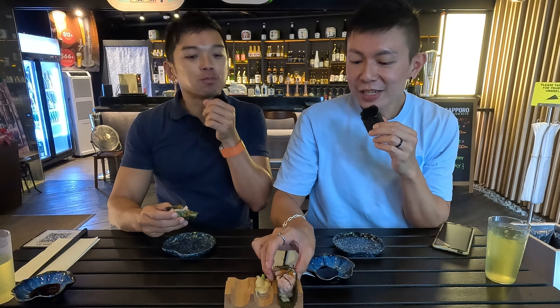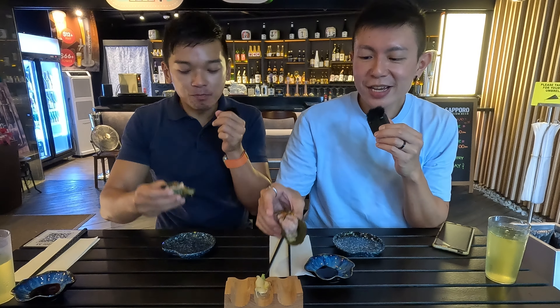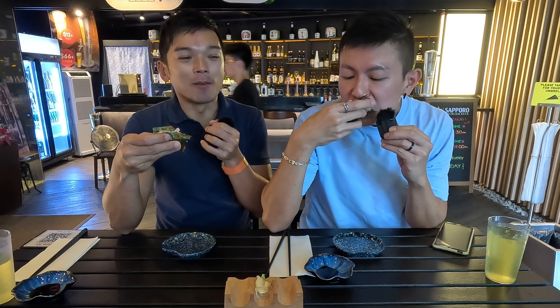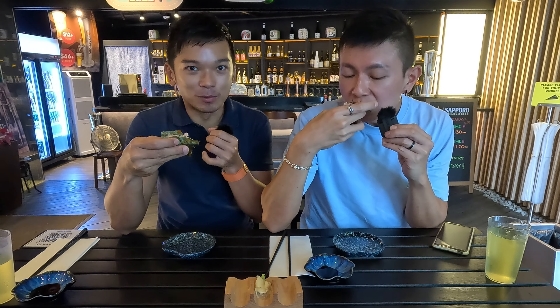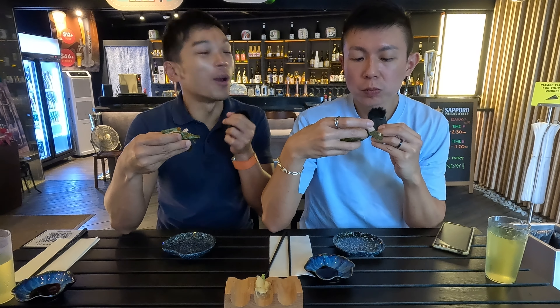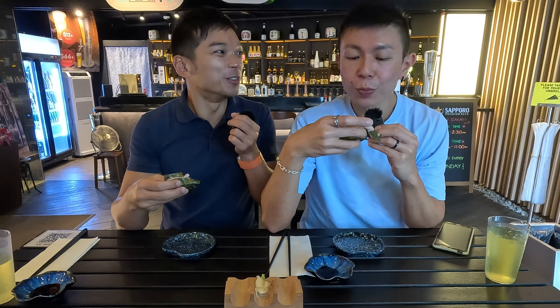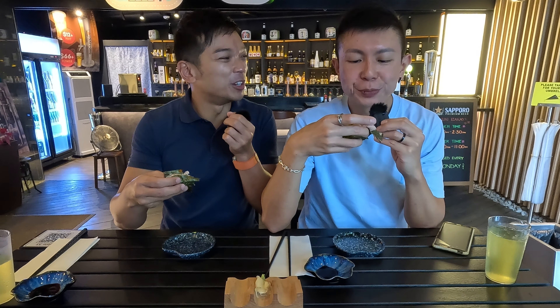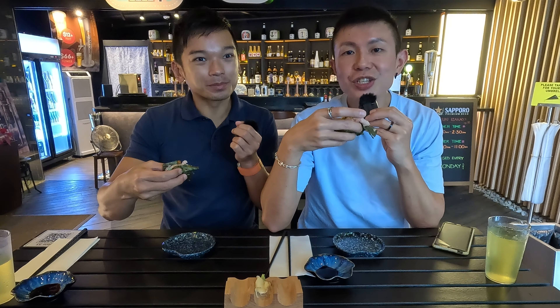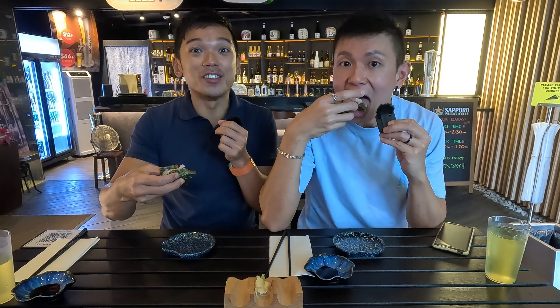How does it taste? You don't need the wasabi — it is really, really good. Looks like you don't want to waste every single bit of it. Every bite you have all the seafood inside. They put a lot of ingredients for the price that you pay, because some restaurants the rice is more than the ingredients. The hint of yuzu essence actually adds — it's like a cherry on top — it enhances the whole dish very much. So you don't have to worry if you or your friends can't really take a fishy dish or raw seafood — this one has a very good combination.